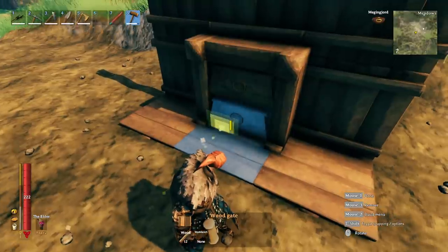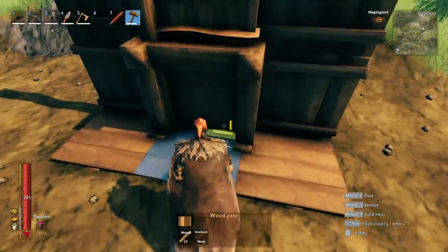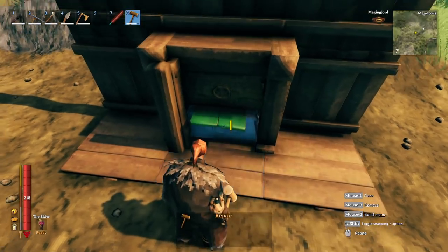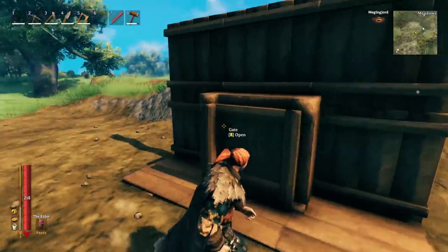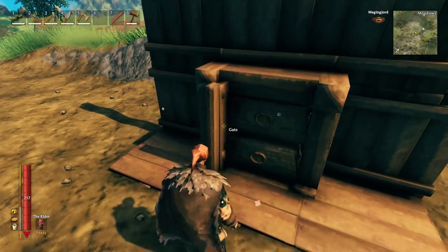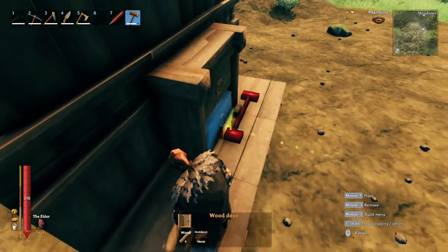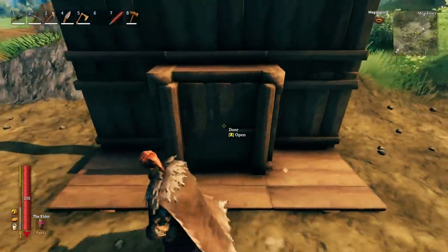Now grab the wood gate and snap it down into the frame. If the gate is being interfered with by the chests, just delete the chests, place the wood gate, open it up, and then place the chests back in. There you go — a cool little wood cabinet. You can use the other door style too, but I prefer the gate because the other door has hardware on both sides.